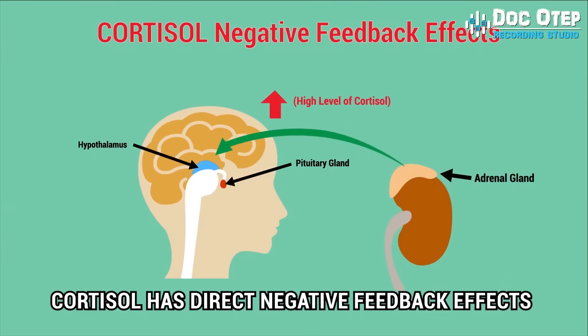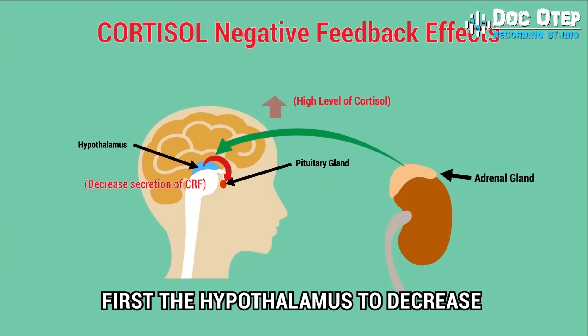Cortisol is that steroid hormone that is produced by your two adrenal glands, which sit on top of each kidney. When you are stressed, cortisol is released into your bloodstream. But having the right cortisol balance is essential for your health, and producing too much or too little cortisol can cause health problems. In this video, we will look at 5 signs of your body having higher than average cortisol.